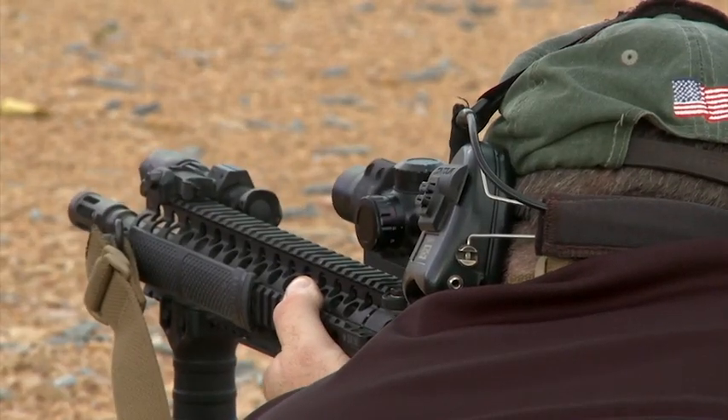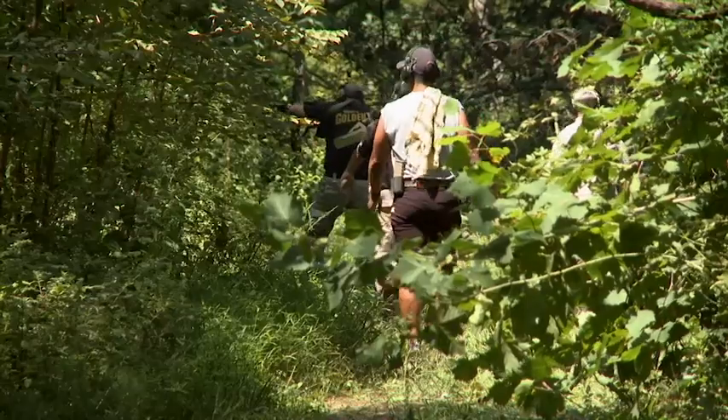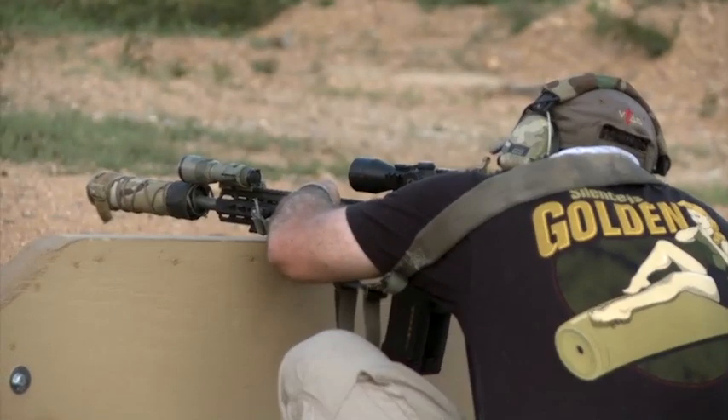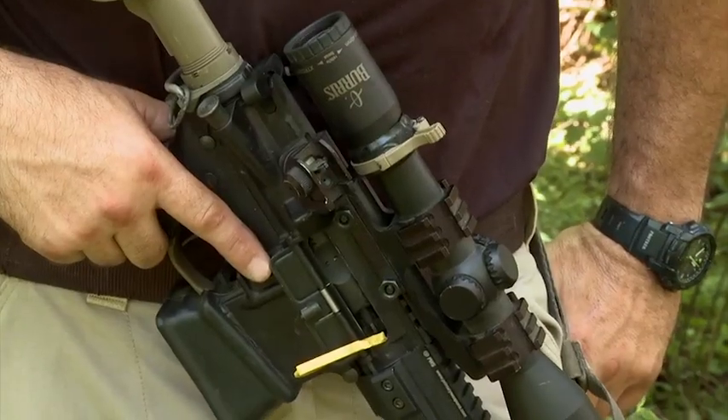The engagements I've taken with this system at multiple distances have varied anywhere from five yards to 900 yards, and that's what makes this platform so ideal in my mind. We can do CQB and turn around and do some long shots across open vast areas.